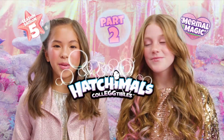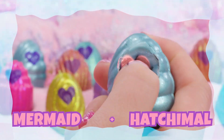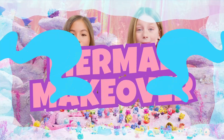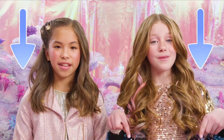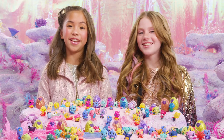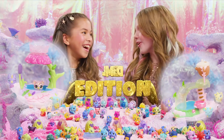Hey, Hatchy fans! Welcome to Part 2 of Unboxing Season 5! In Part 1, we hatched a ton of adorable magical mermals and gave ourselves awesome mermaid makeovers. Don't forget to check out that video in the link below. In this video, we're going to hatch special and limited edition Hatchimals, plus unbox two super cute play sets. What are we waiting for?